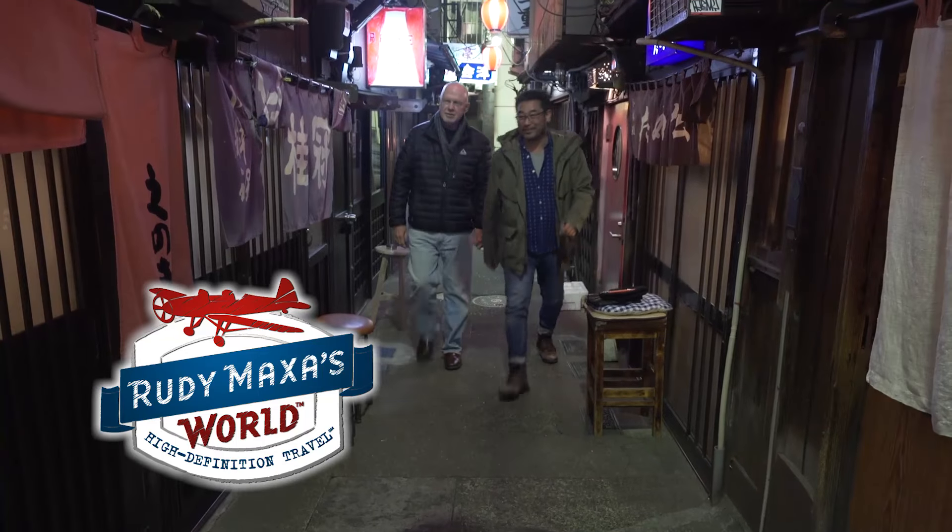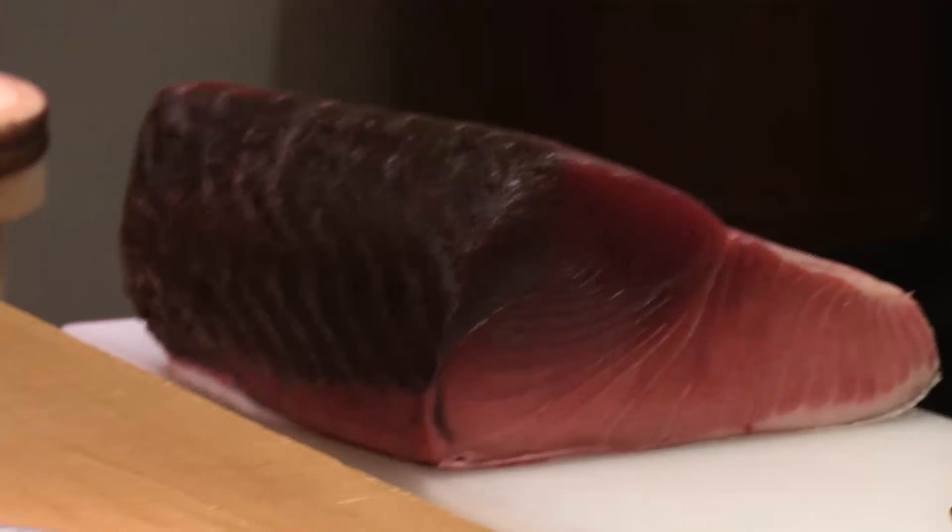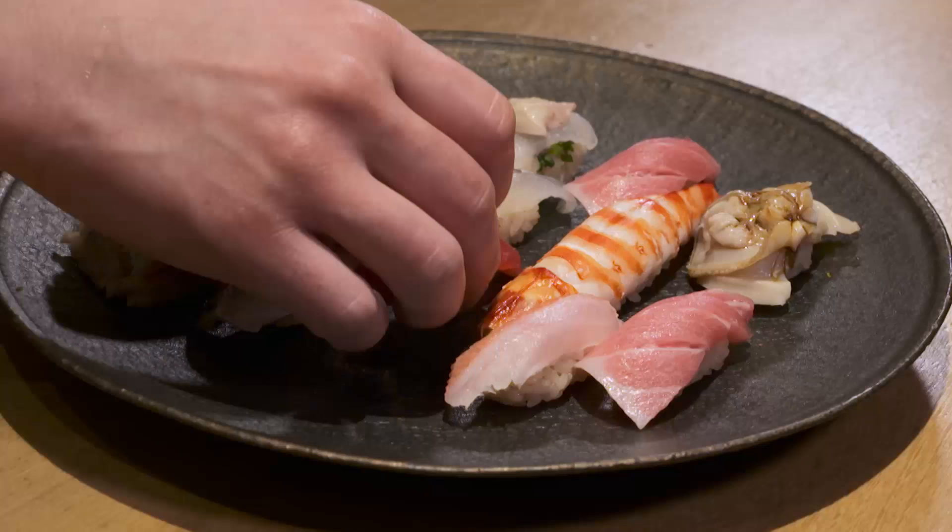Hi, I'm Rudy Maksa. Join me in restaurant tour Daisuke Udugawa as we tour Tokyo in search of the ingredients and hard work behind sushi.